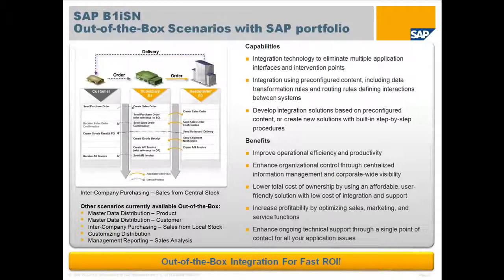Just a few of the many benefits of B1ISN are improved operational activity and productivity because there is not a duplication of efforts or re-keying of data, which thereby increases data accuracy between systems. Enhanced organizational control because the SAP Business Suite as the headquarters is the master of data change, and changes between headquarters and subsidiaries are immediately available, allowing for a complete 360-degree view of the ecosystem by management and users.